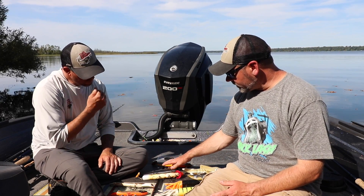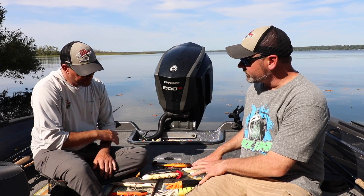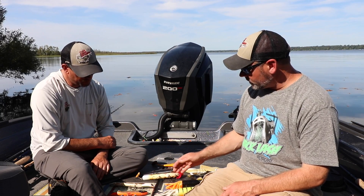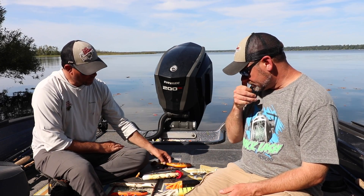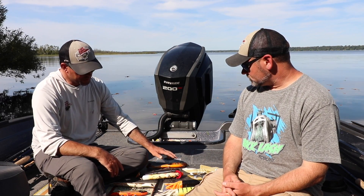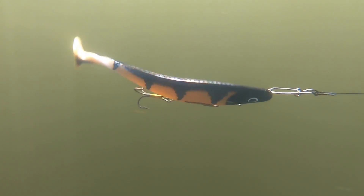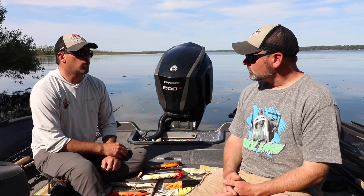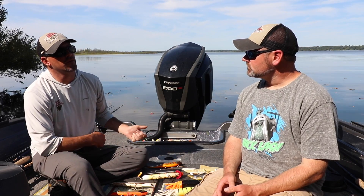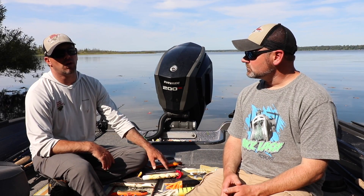We also have a selection of shallower-running fall baits — the Hellhound, Suick, Exorcist, and swimming dog types. When fish are still up shallow earlier in the October transition period, I like these shallow straight-running baits — the shallow Mag and the regular swimming dog both work very well. It's more of a plain-Jane retrieve: a slower straight retrieve with a small pull-pause or a slight twitch. These baits get bitten in the figure-eight almost all the time.